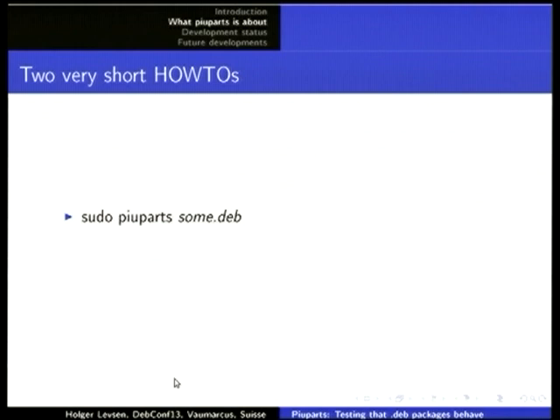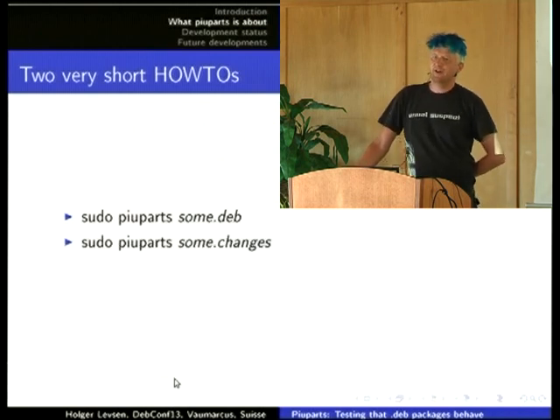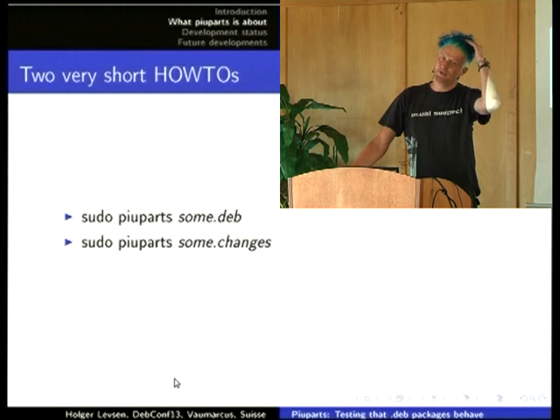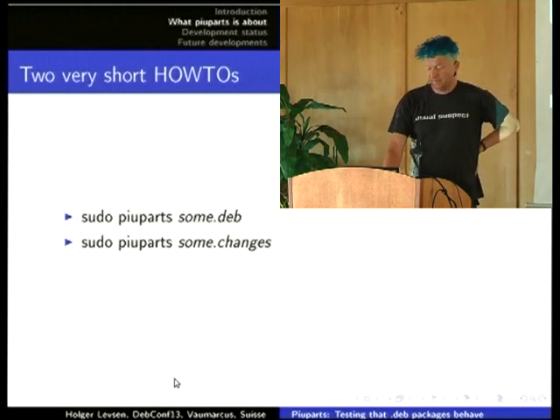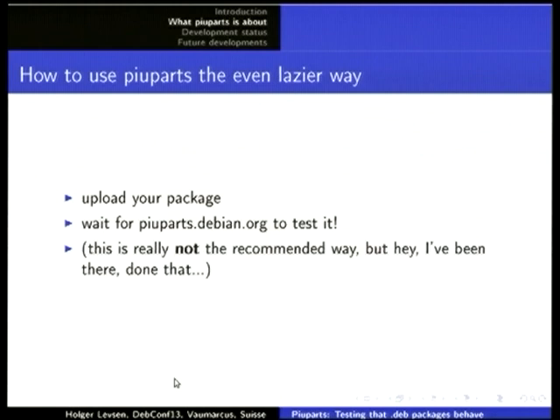To use piuparts is really super easy — just install it and run it against a Debian package or run it against the changes file. Since this year, piuparts also supports having your own archive and getting some packages from the Debian archive and others from a local archive. There's another way to test piuparts of course, which is not recommended: just uploading the package and waiting for piuparts to test it. I think everybody has done that, including me.